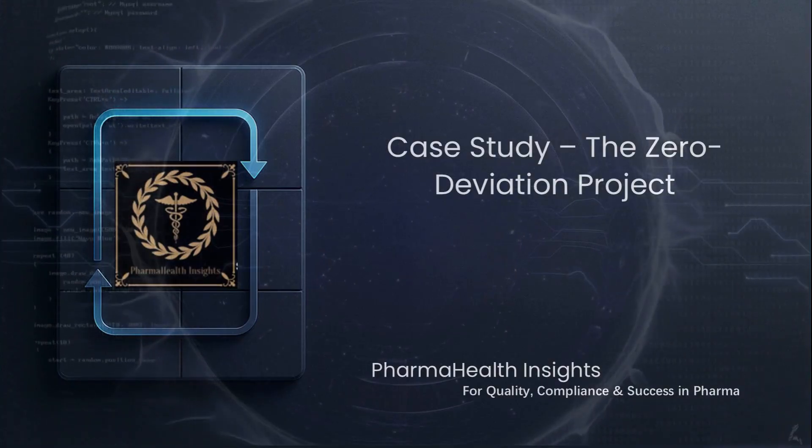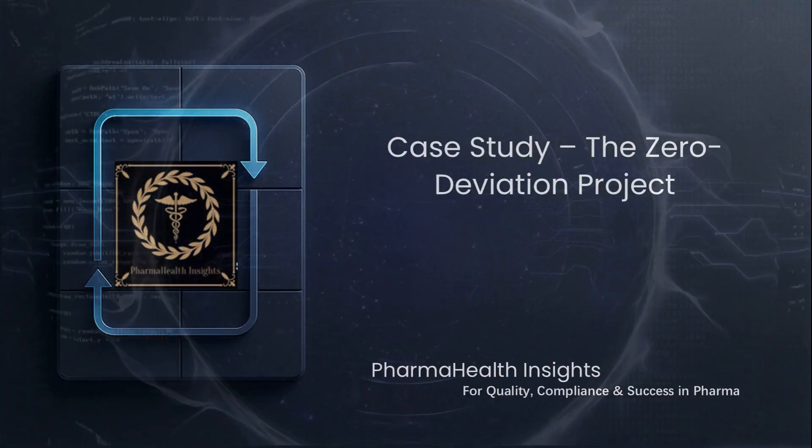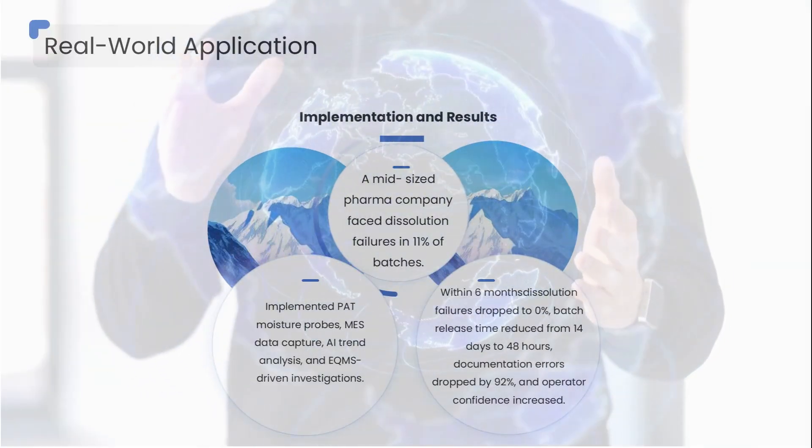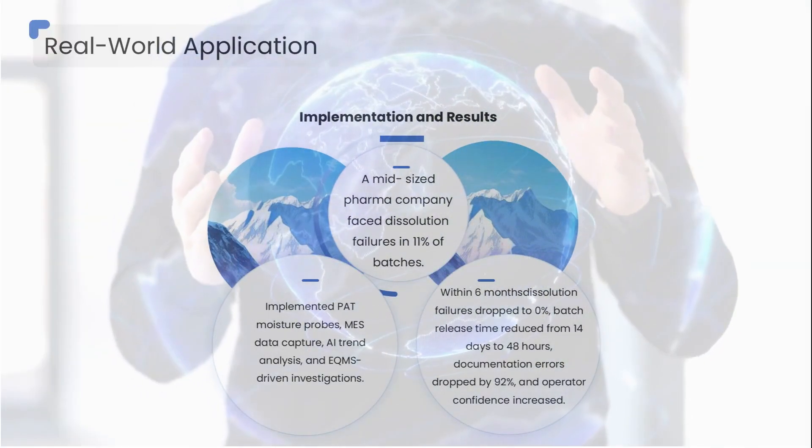Now let's see a real case of how digital transformation saved millions and eliminated failures. A mid-sized pharma company faced a major challenge: frequent dissolution failures in 11 percent of their batches.